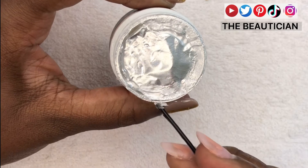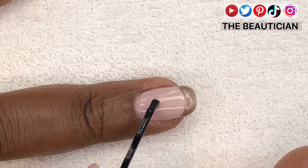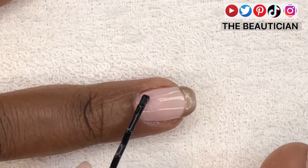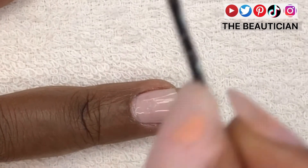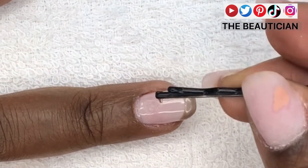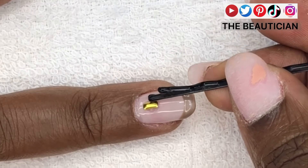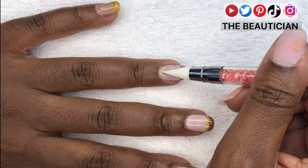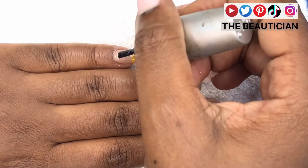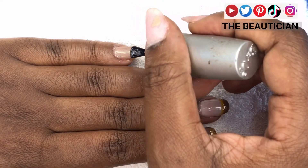That's poly gel — poly gel is different from builder gel; it has a different consistency. It's actually a mix of both gel and acrylic, so it's just perfect. I'm dabbing a little bit because I'm going to put a stud there. I get my stud and sit it right there — the stud has a flat base so it sits neatly. I used a bobby pin at first, then remembered I have the proper tools, so I got the tool and just pressed the stud on.